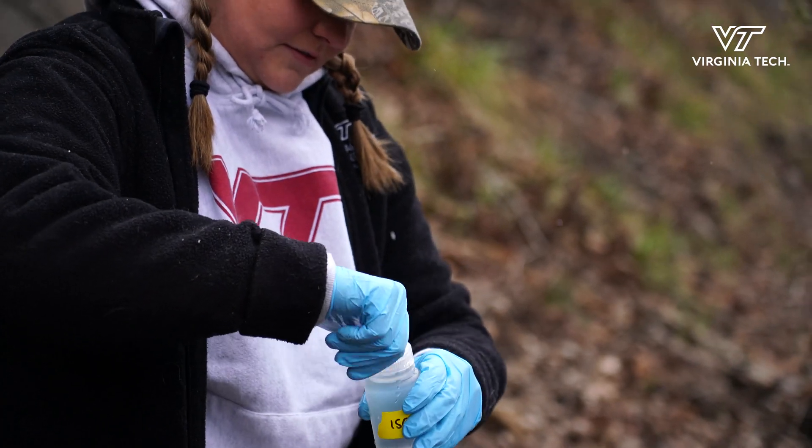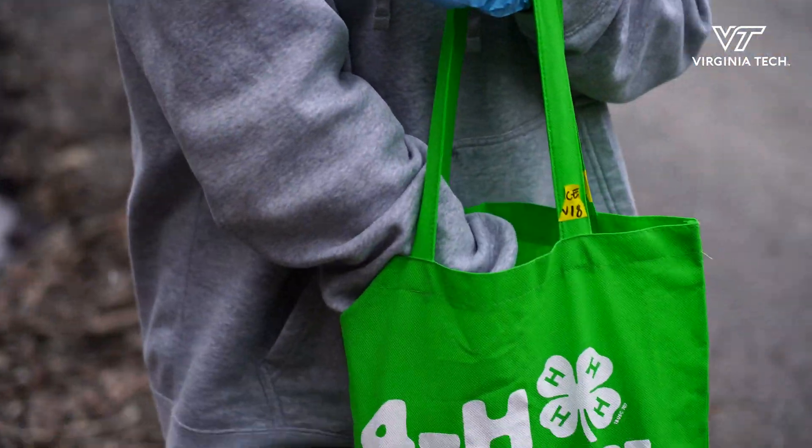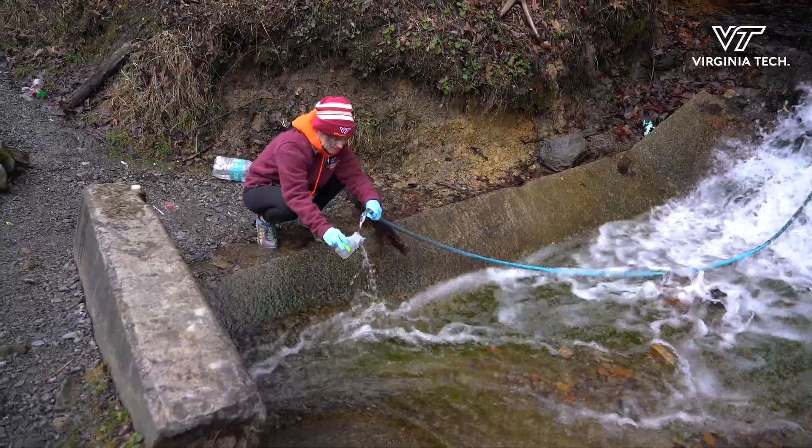The most common water quality problem that we find in these springs is the presence of fecal indicator bacteria like E. coli, which could mean that there's a risk of gastrointestinal illness.